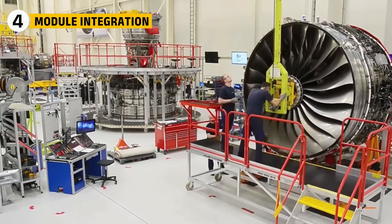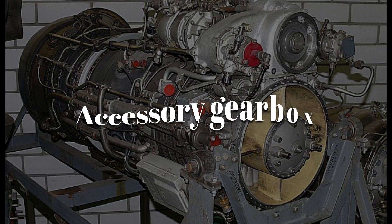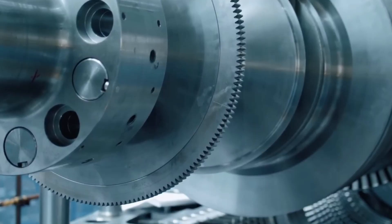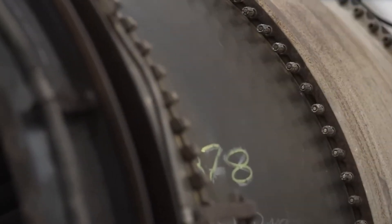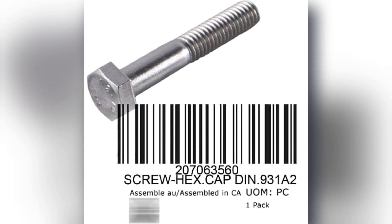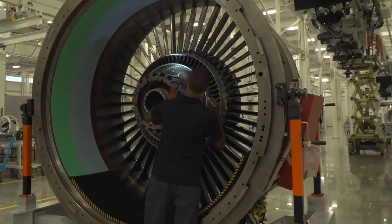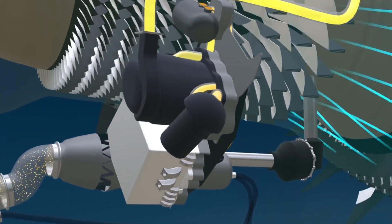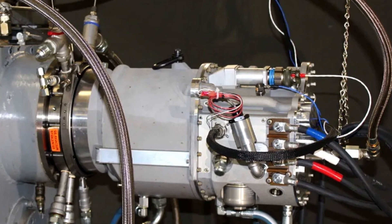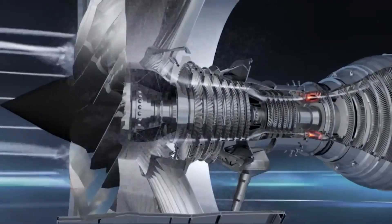The D-18T engine is built like a giant puzzle made up of five main parts: the fan, low-pressure compressor, core, low-pressure turbine, and accessory gearbox. Workers carefully insert the high-pressure compressor into the core using ultra-precise fits accurate down to a few microns. Each bolt is made from Inconel 718 and has its own barcode so it can be tracked throughout the engine's life. The fan case is lined with Kevlar safety rings that catch any loose blades and keep them from flying into the fuel tanks. The accessory gearbox powers the hydraulic pumps, electrical generators, and the engine's starter — which uses about 150 kilograms of compressed air just to get the engine spinning.